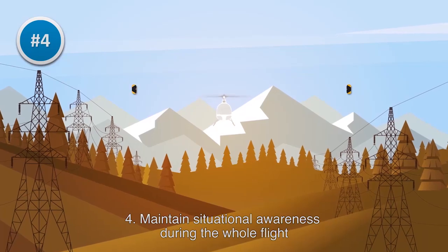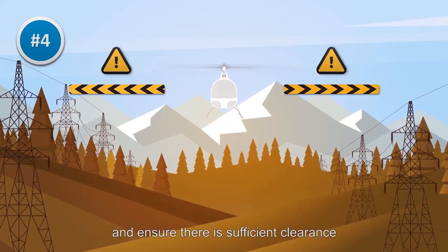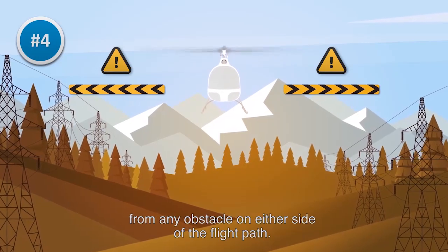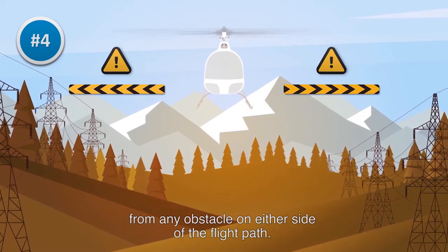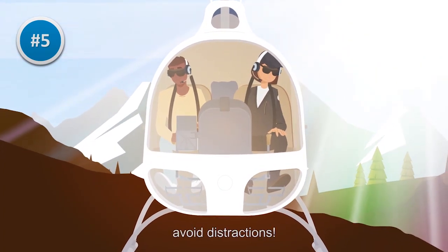Fourth, maintain situational awareness during the whole flight and ensure there is sufficient clearance from any obstacle on either side of the flight path. Fifth, stay focused on your flight and avoid distractions.